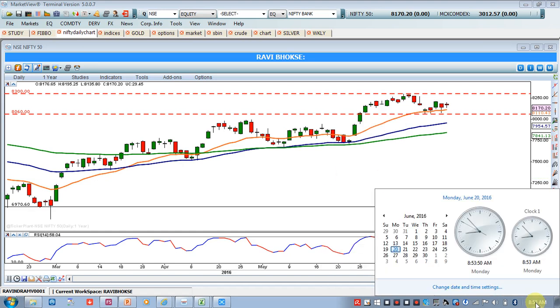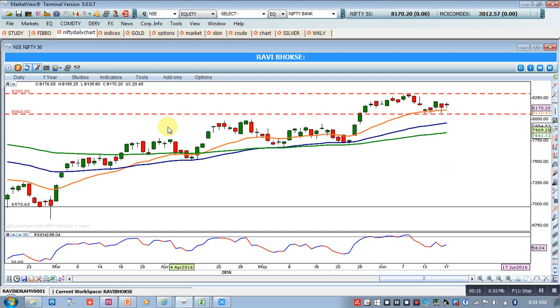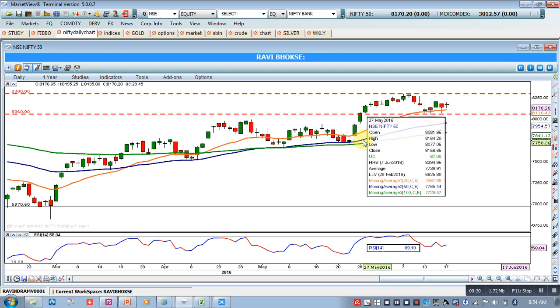Good morning friends and welcome to our Nifty analysis from ShellsTradingSchool.com, today 20th June 2016. In front of you I have Nifty's daily chart. I'll just quickly recap what we are actually analyzing from the past few days. This green is the 100 moving average, this blue is the 50 moving average, and this saffron is the 20 EMA.